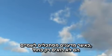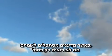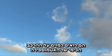When scientists look at the sky, they don't just see blue — they see clues about the chemical composition of our atmosphere.